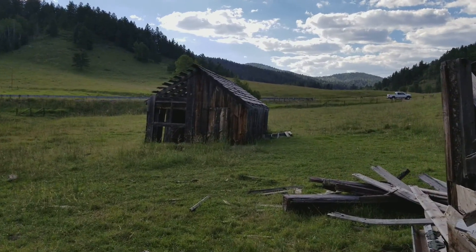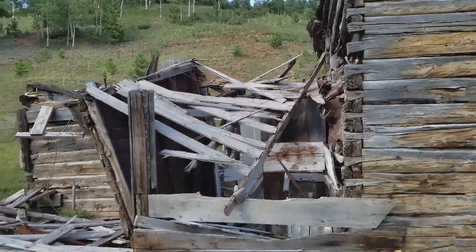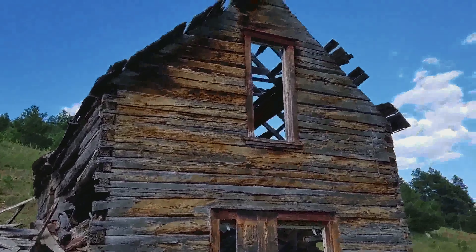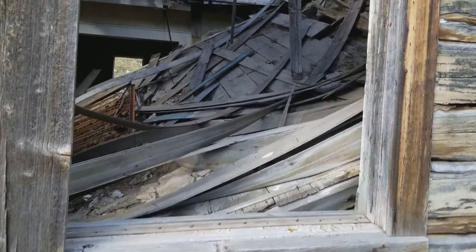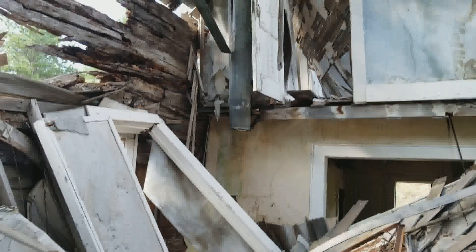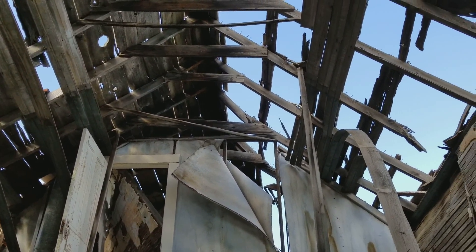We stopped here at an old house from the 1800s, right by Bishop's Castle, and we're just checking it out. You can see how old it is — the floor caved in, there's an old mattress, probably newer because it's got metal springs, and you can see upstairs through the hole.